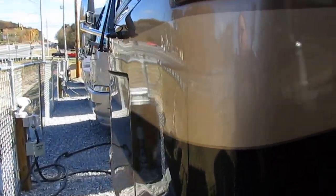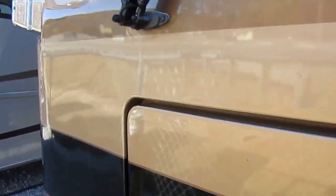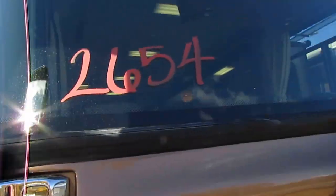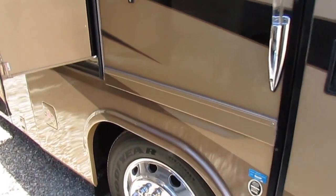$69,900 — way under what this thing costs and way under market value. And a beautiful RV, too. Look at these chrome mirrors. The glass is perfect on the front. This is a nice motorhome — probably one of the nicest on the lot right now.